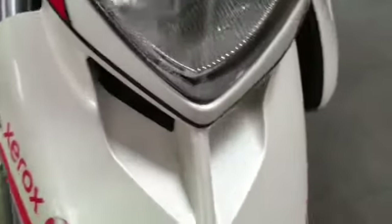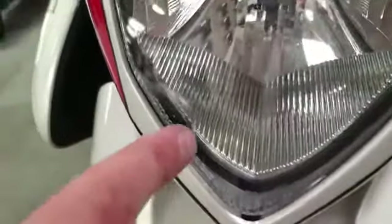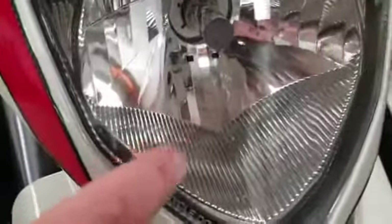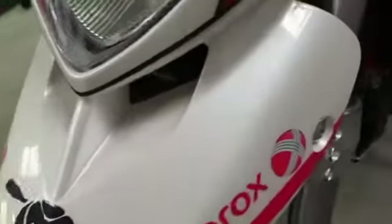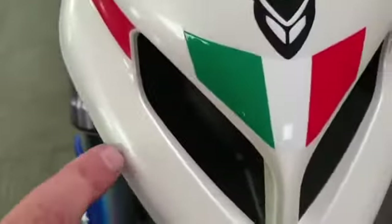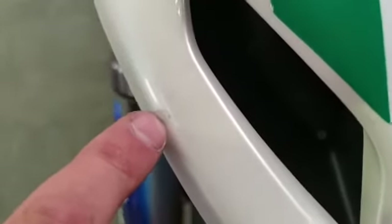Nice plastics around the top there. There are a couple of very, very tiny little marks — the normal kind you'd get from stones bouncing off the headlight, etc. Nothing awful. Nice plastics around the bottom there with very, very tiny little marks just there.